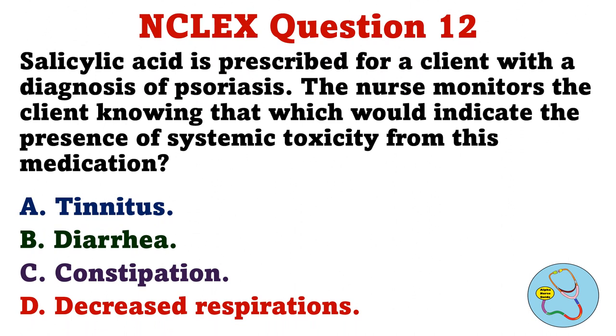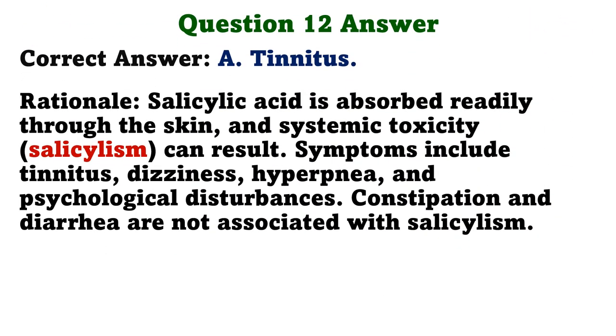Salicylic acid is prescribed for a client with a diagnosis of psoriasis. The nurse monitors the client knowing that which would indicate the presence of systemic toxicity from this medication. A. Tinnitus. B. Diarrhea. C. Constipation. D. Decreased respirations. The correct answer is A. Tinnitus. Rationale: Salicylic acid is absorbed readily through the skin and systemic toxicity can result. Symptoms include tinnitus, dizziness, hyperpnea, and psychological disturbances. Constipation and diarrhea are not associated with salicylism.